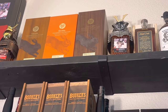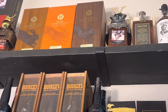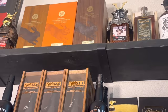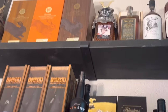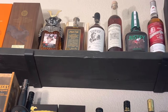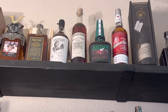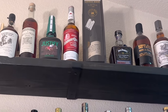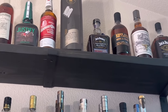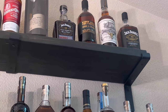These are up kind of high — not a great angle with the light — but here you've got your Rabbit Hole Founders Collection: the Dareringer, the Heigold, and the Nevallier, with Japanese whisky on each side. Then there's another Blood Oath, Redwood Empire, Haystack Needle — a hard one to find — Wood Knight, Midnight Summer's Dram, another Kentucky Owl, A Little Book, a Jack Daniels Twice Barreled, Widow Jane 15, Doc Holliday, and a Jack 10.